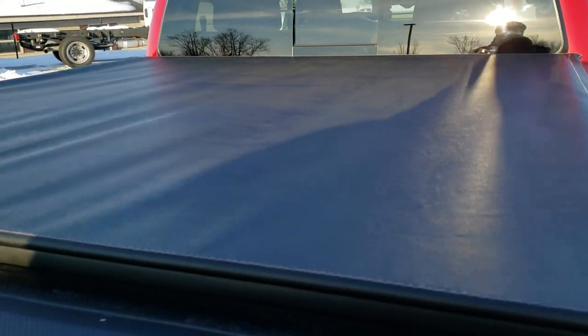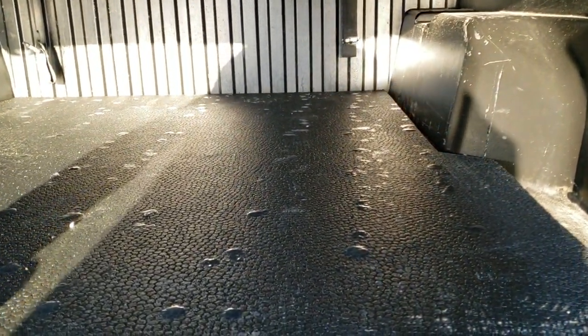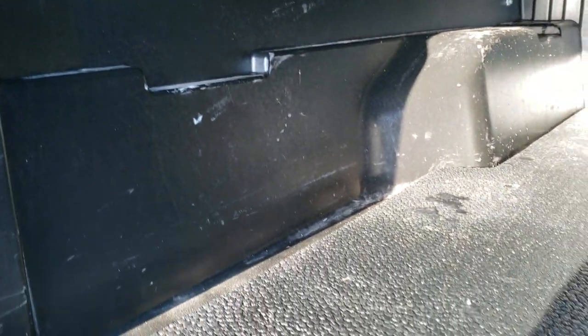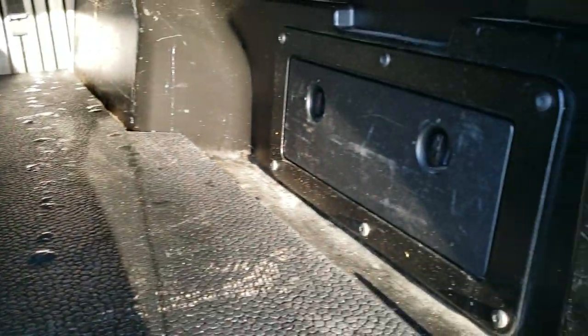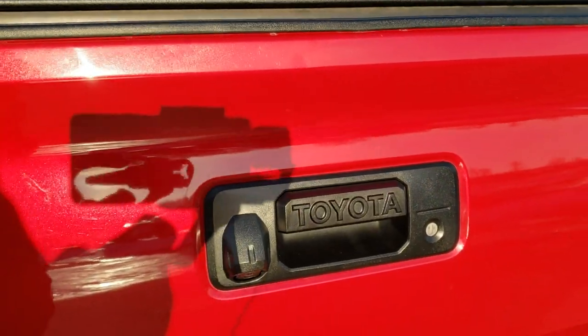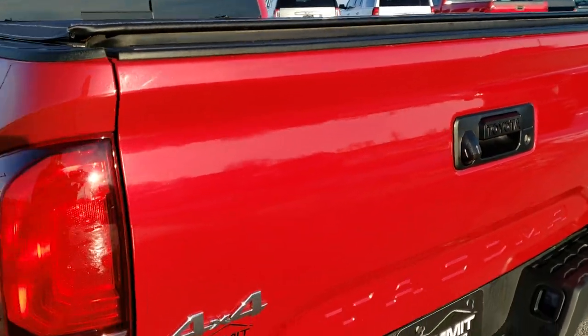It has a nice soft tonneau cover with no rips or tears, and a composite bed mat in the bed. There's a little storage container in there as well — really nice back here. The tailgate shuts nice and solidly. It has a locking tailgate and a backup camera.